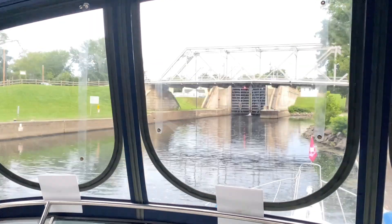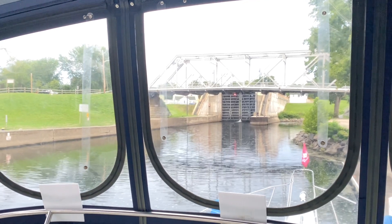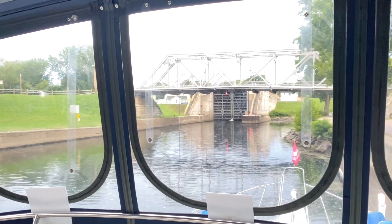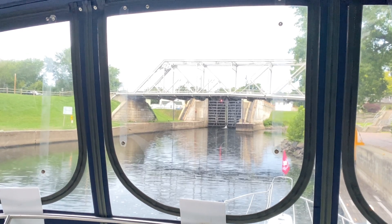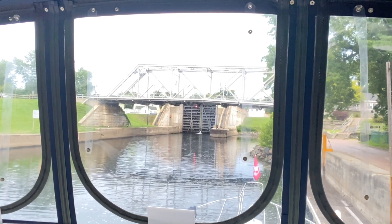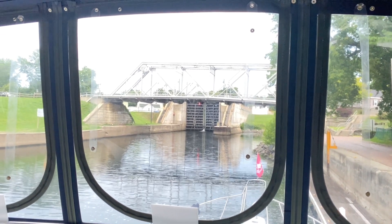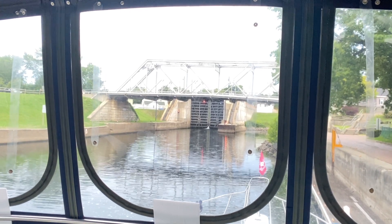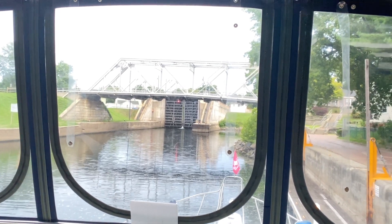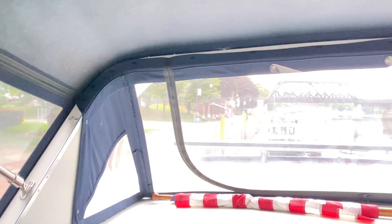Good morning, day eight of this delivery — 1700 miles. We made it up the Hudson in one day, which was pretty incredible. Today we're in Waterford and we're going to go through that lock this morning. We've got a bunch of locks ahead — maybe four or five — we're going to hit as many as we can. We want to do some service work on the boat, and I may get off in Syracuse or Buffalo.